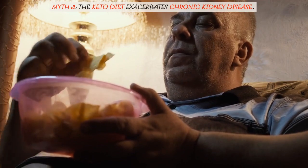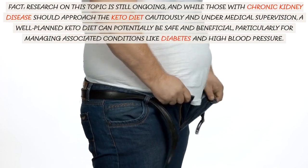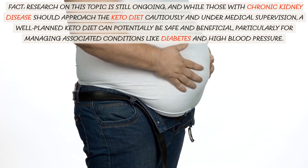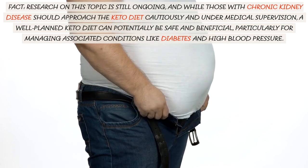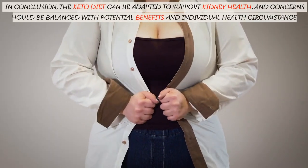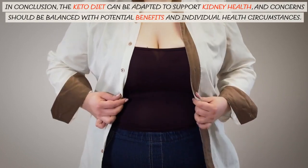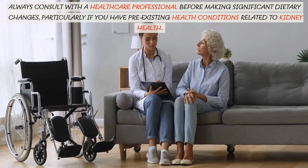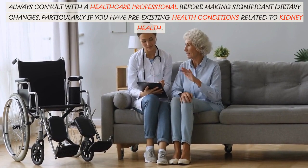Myth 3: The keto diet exacerbates chronic kidney disease. Fact: research on this topic is still ongoing, and while those with chronic kidney disease should approach the keto diet cautiously and under medical supervision, a well-planned keto diet can potentially be safe and beneficial, particularly for managing associated conditions like diabetes and high blood pressure. Always consult with a healthcare professional before making significant dietary changes, particularly if you have pre-existing health conditions related to kidney health.